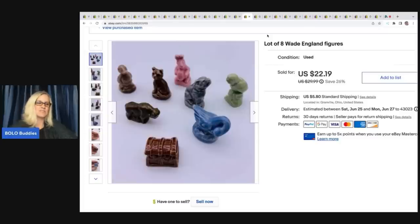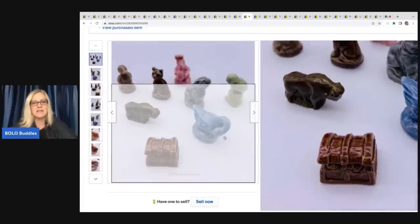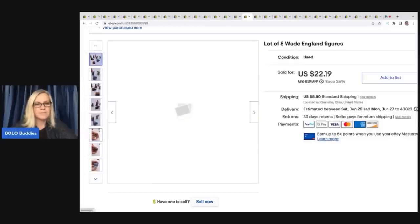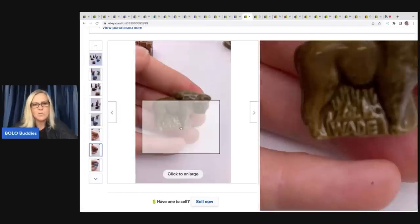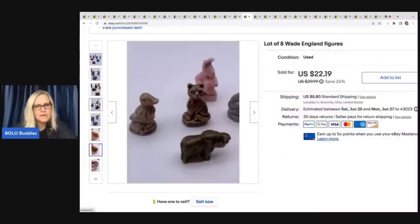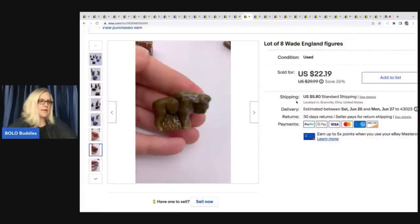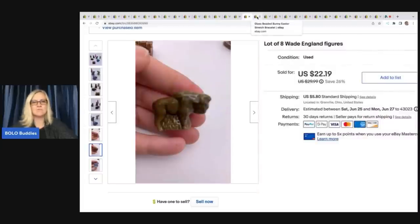We've got these Wade figures. I do pick these up — I find them and I'm drawn to them; I think they're super cute. Most are bread and butter and I put them in small lots but they typically sell. They are marked Wade, England right on them. I sold these for $20 plus shipping; I pick them up at garage sales, estate sales, wherever I find them.